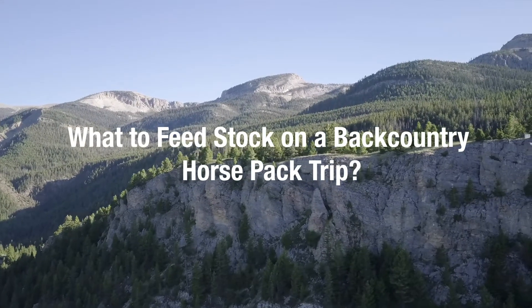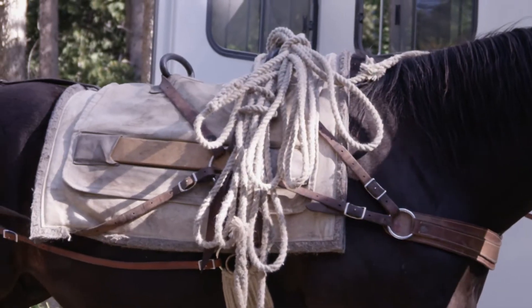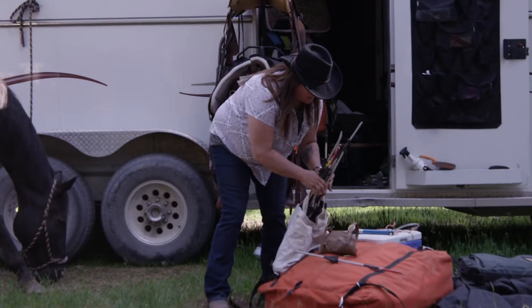How to feed stock in the backcountry. I'm taking with me two 30-foot ropes, which then turns into a 60-foot high line if we need it. I have two tree savers. We'll stretch the rope out and feed the horses that way. We're also taking a portable electric fence with us to build a big corral back there.